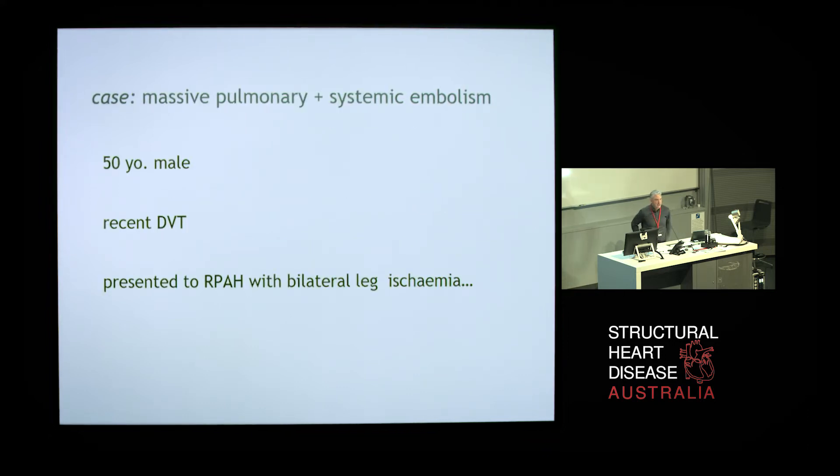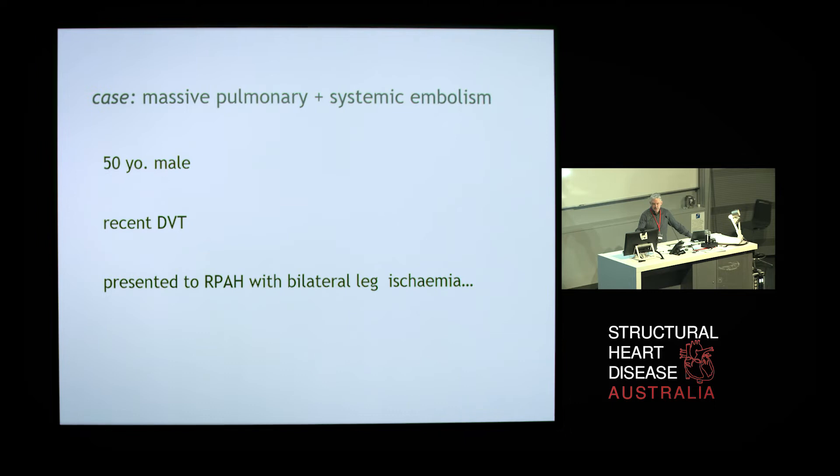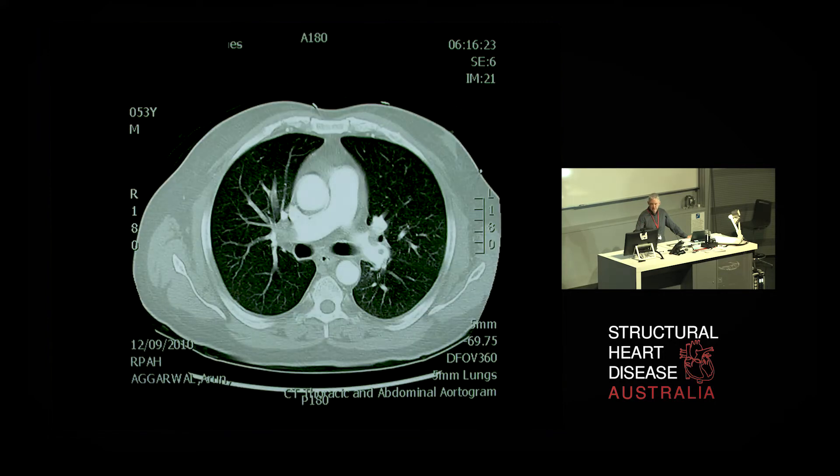I want to present a case that I think really highlights the value of veno-arterial ECMO. This patient was a 50-year-old man with a recent diagnosis of DVT who was started on aspirin by his GP. He presented to Prince Alfred Hospital with bilateral leg ischemia due to a paradoxical embolus occluding his aorta at about the level of L2. This paradoxical embolus arose from a massive pulmonary embolus that crossed through his heart.